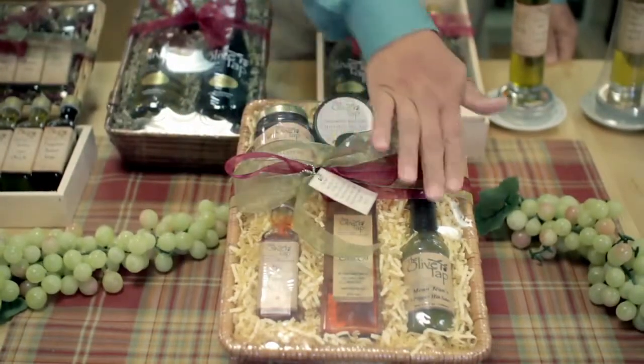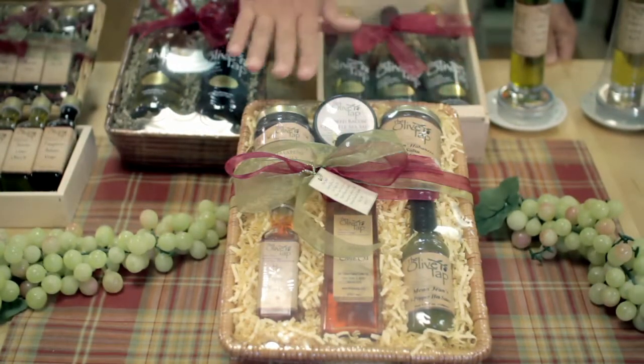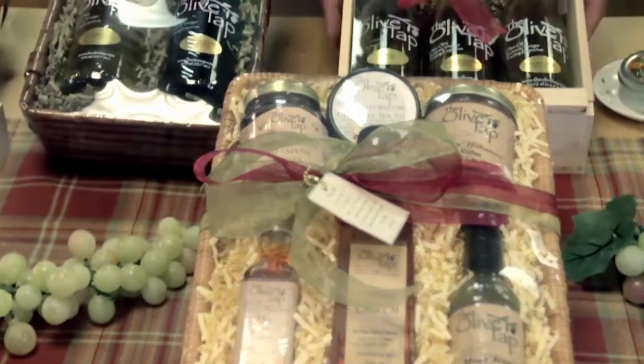This particular one is the hot stuff. This has two different hot oils, a hot sauce, salsa, tapenade, and some sea salts.